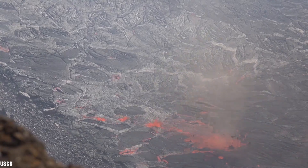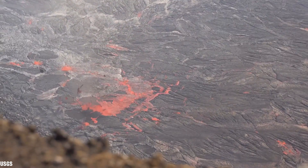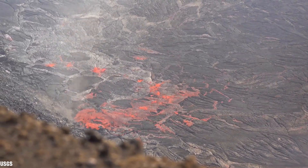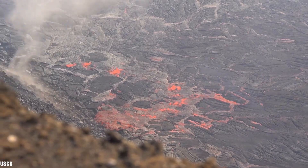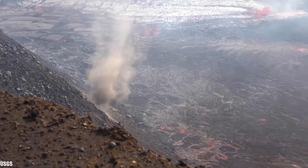Lava-induced whirlwinds or lava tornadoes are formed when a heated air column meets a breeze from the side and the column of air starts to rotate. This vortex was rotating at a speed of anywhere from 60 to 70 miles per hour, or 96 to 113 kilometers per hour, and can be as powerful as an F0 tornado.